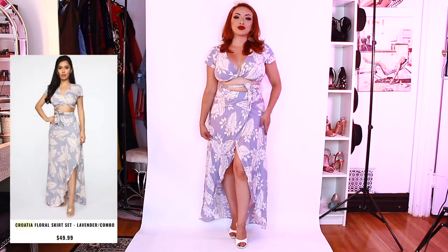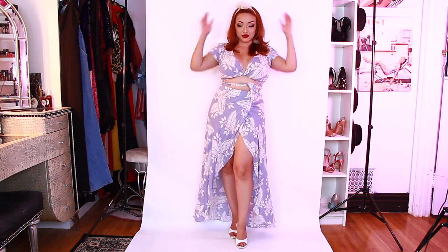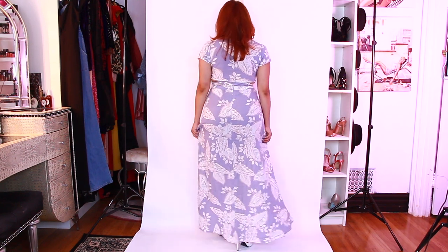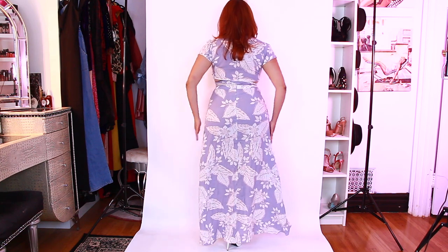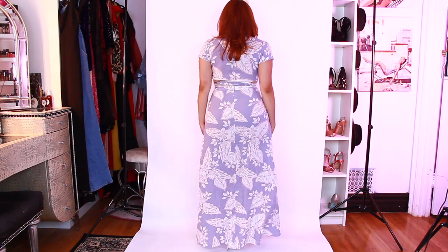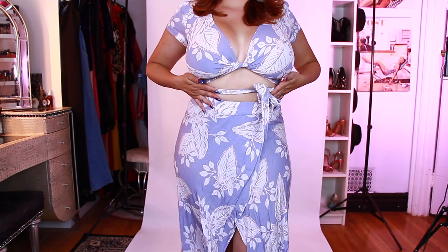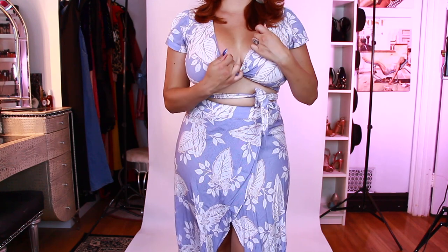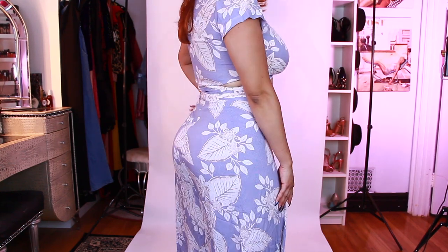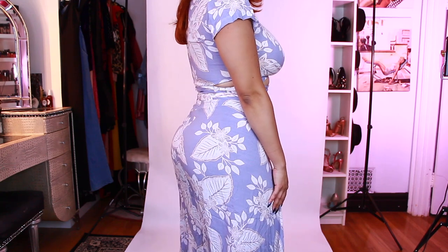The first outfit we have is the Croatia Floral Skirt Set, which is a beautiful lavender color. I absolutely love it. It does have hints of pink in it, which you can't tell from here, but it's perfect for the summertime — either to go to the beach or if you're out on vacation. This is definitely one I would pack. It is so comfortable and so flowy. It ties from the top; you can wrap it around and it's just a really beautiful color.